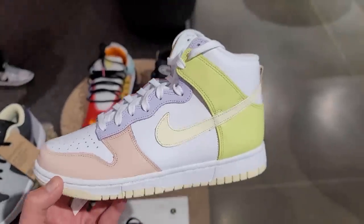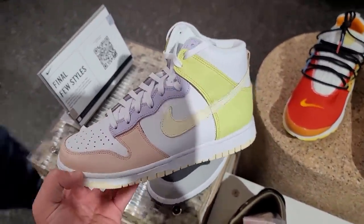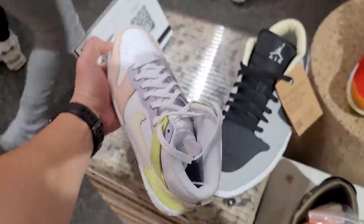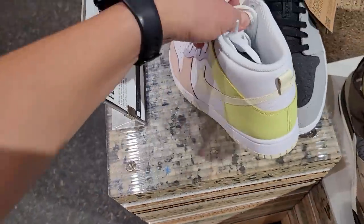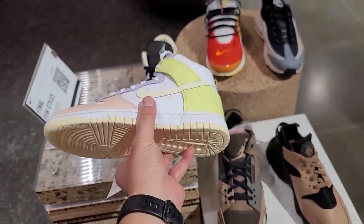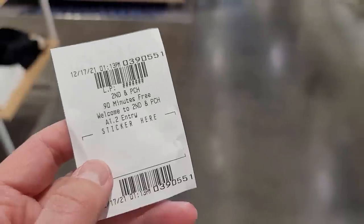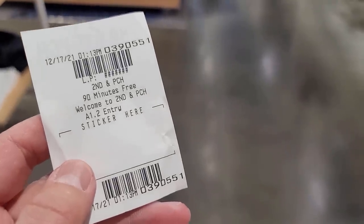When I was about to leave they brought these out - they do got these Dunks as well. Women's - I don't remember what size... size 8. Not sure if this is a women's or men's, but they got them. Another cool thing about this spot - you don't have to get your ticket validated. 90 minutes free.